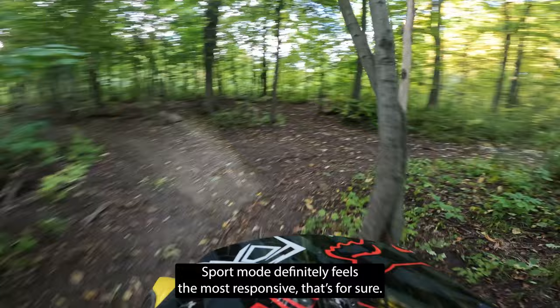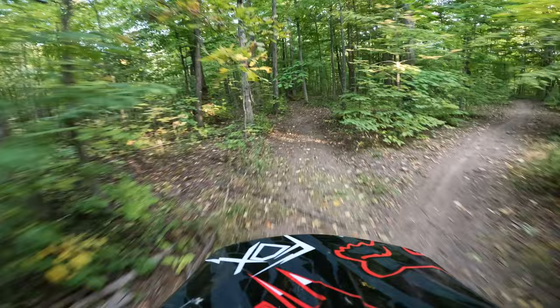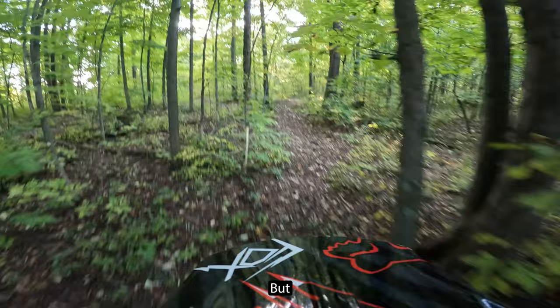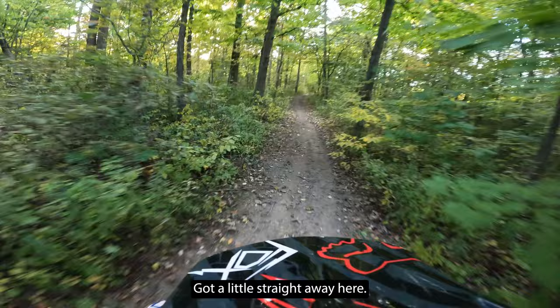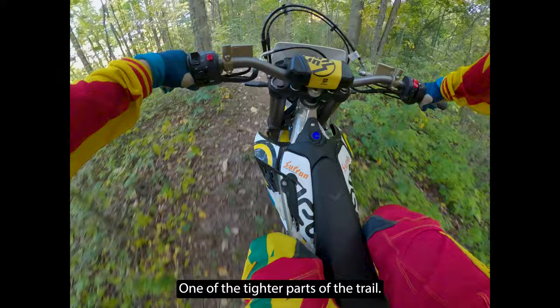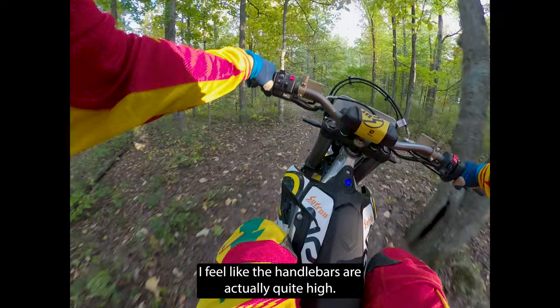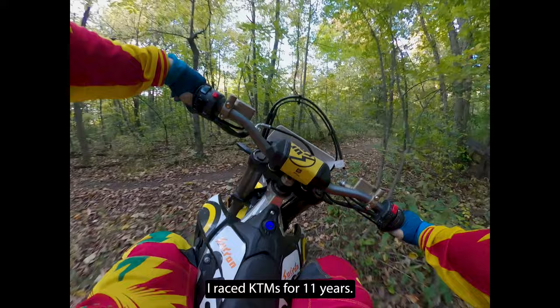Sport mode definitely feels the most responsive, that's for sure. The bike feels great. Nice and quick right into this — one of the higher parts of the trail. I feel the center of gravity on this bike is quite nice, very low. I feel like the handlebar is actually quite high — the stem of the bike seems to be actually quite tall compared to a race bike.